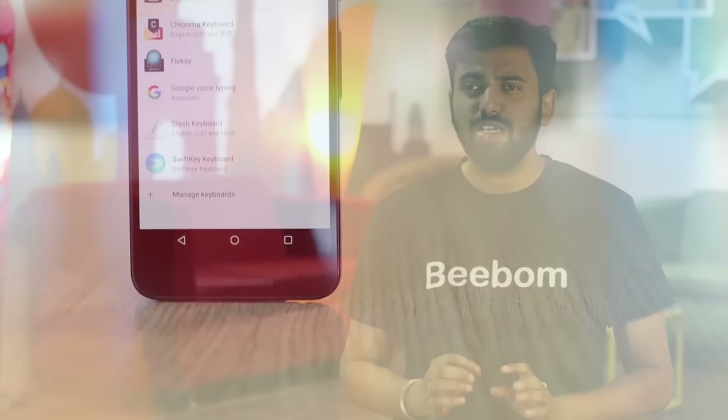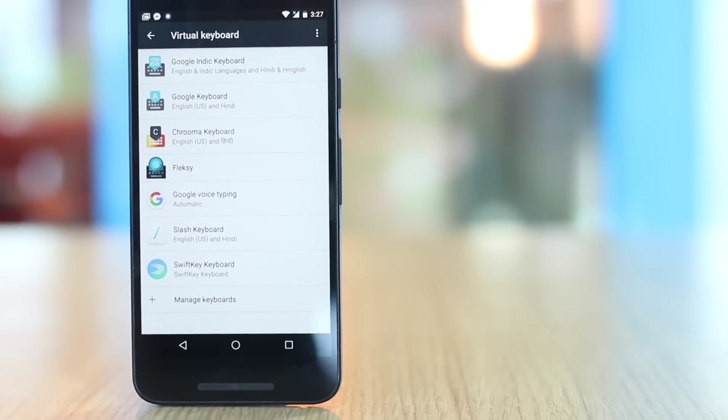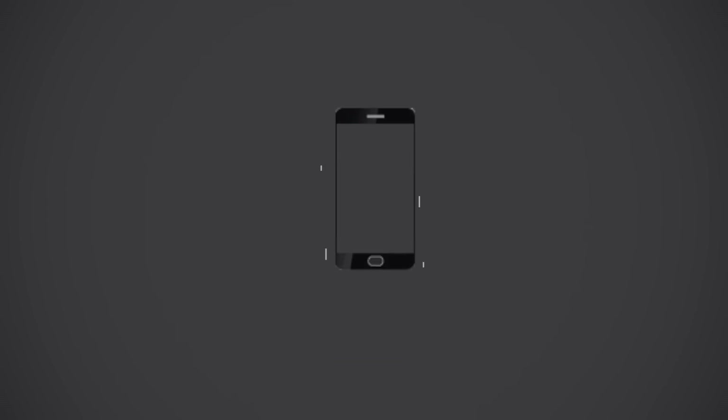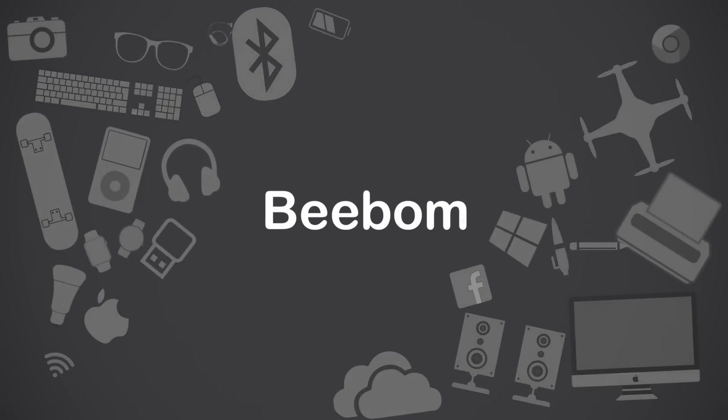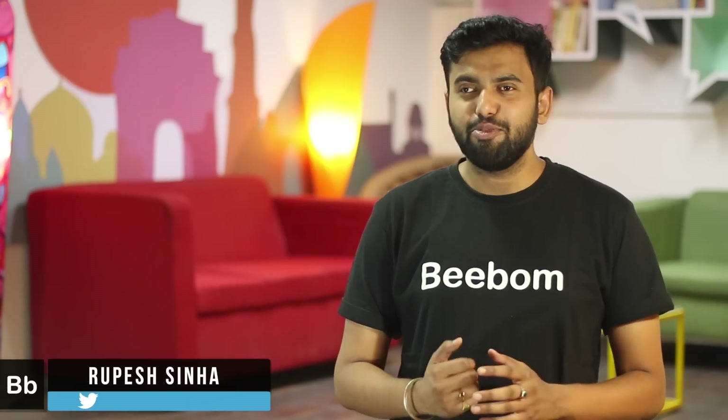If there's one thing we interact with the most on our smartphones, it's the on-screen keyboard. However, the default keyboards on most smartphones isn't always the best. But don't worry, there are a number of good keyboard apps available on the Play Store. While there are a ton of great keyboard apps available on Android, we are focusing on the best ones. I'm Rupesh from bbomb.com and let's get started.